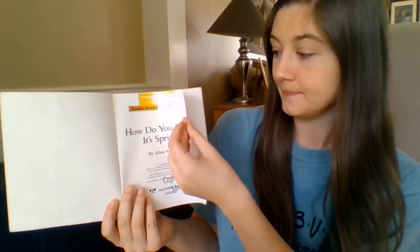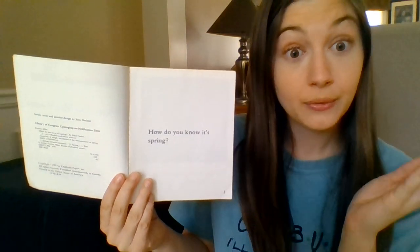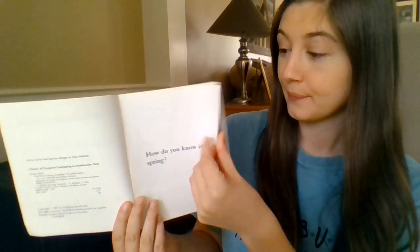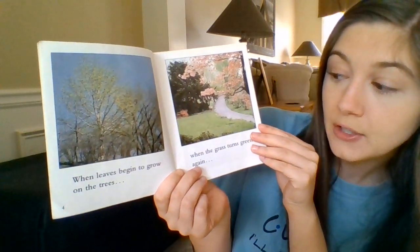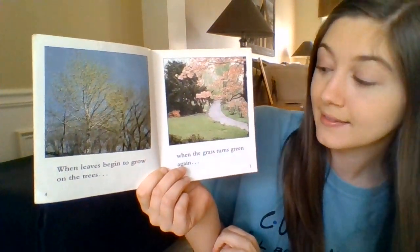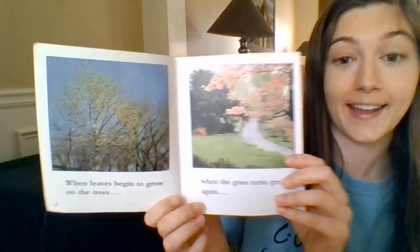How Do You Know It's Spring? — title page. When the leaves begin to grow on the trees. When the grass turns green again.